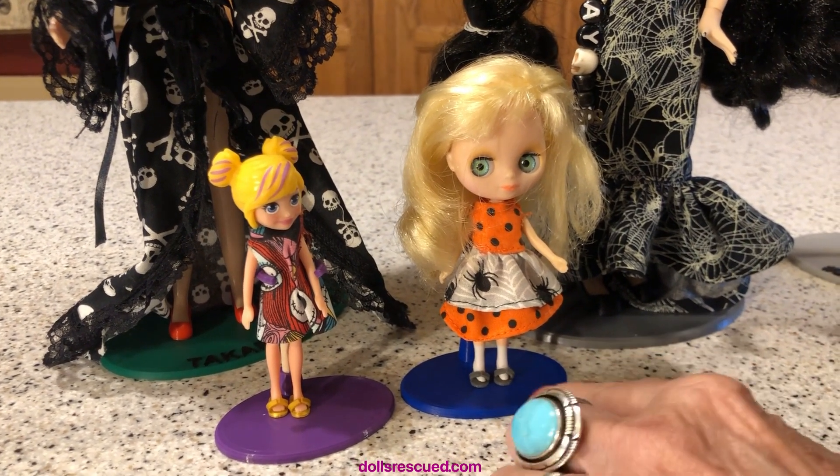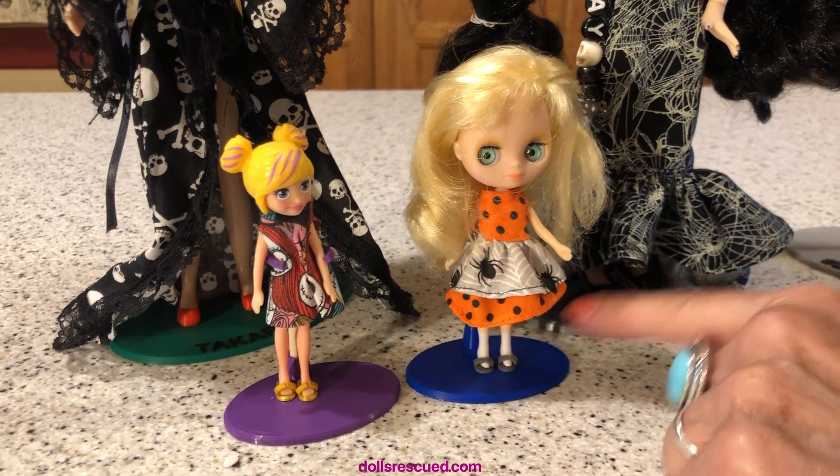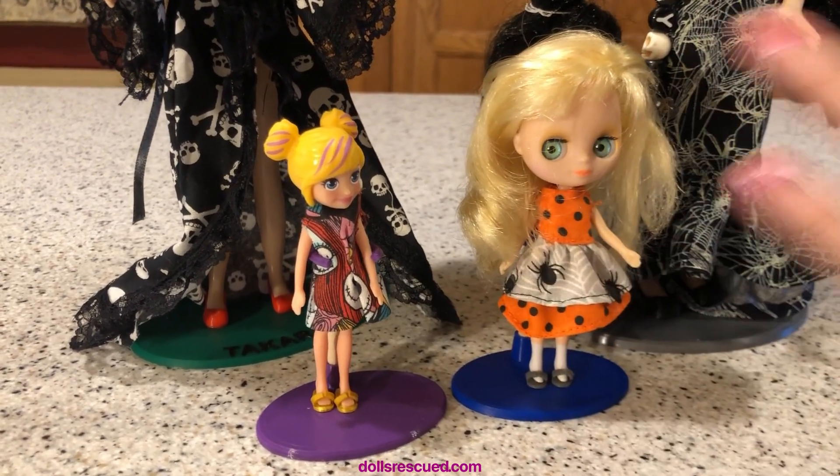They both have on the shoes that Darren made. I hate painted-on anything — just give me a doll without that.